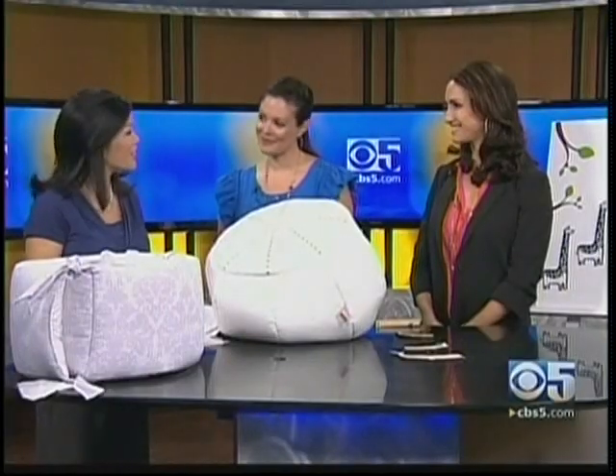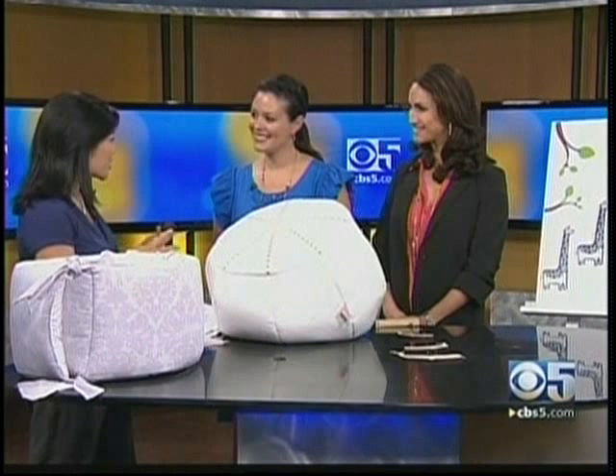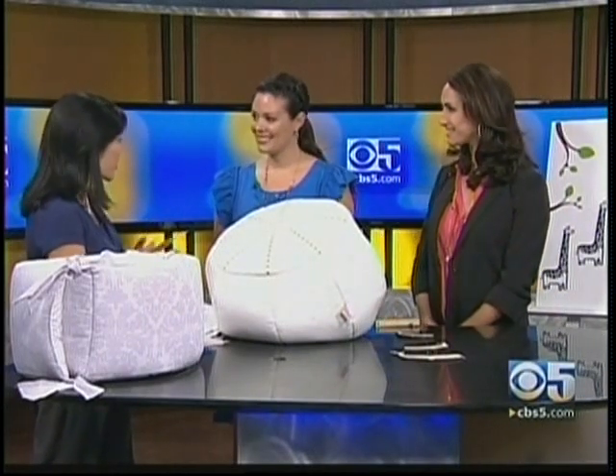If you're planning on decorating a nursery but need a little direction, we have some tips this morning. Melissa Fleur and Pam Genocchio join us this morning from the website Project Nursery.